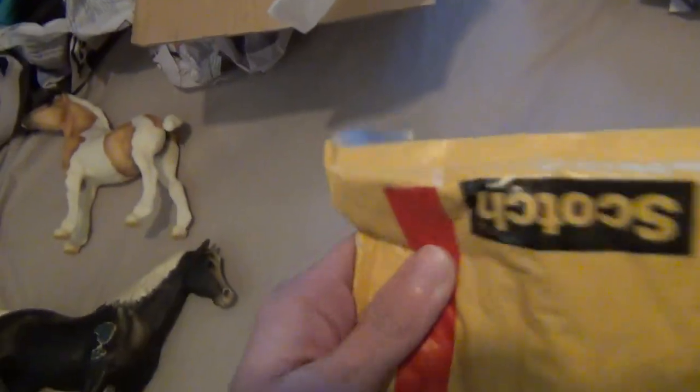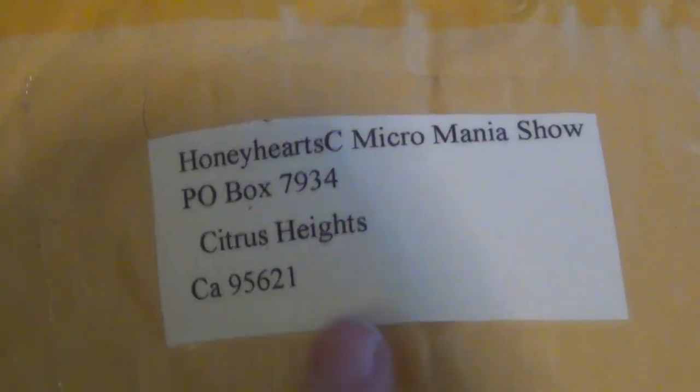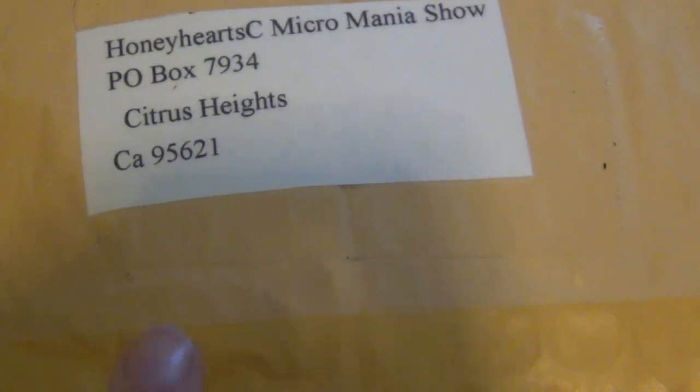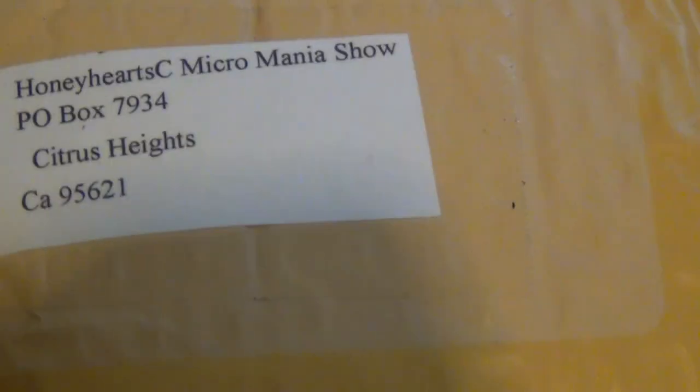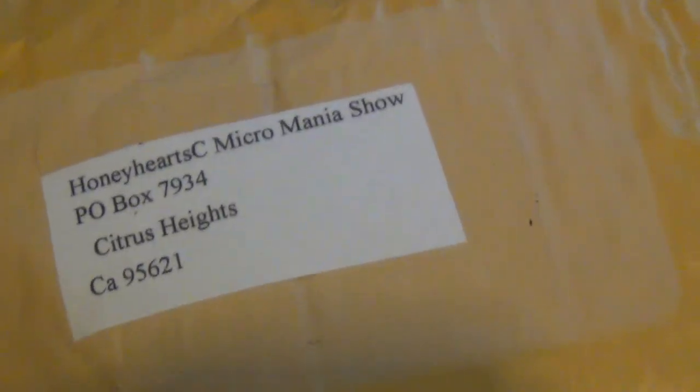Now we'll move on to the third package, and I am really excited about this one because I don't know what is in it. Let me show you who it came from. It's Honeyheart C from the Micromania photo show. I entered that photo show and I'm going to show my pictures on my blog — I was waiting until the contest was over, and I guess it's finally over now. I got this big huge envelope from Honeyheart C and that is really exciting.